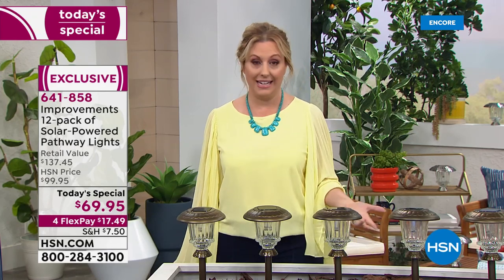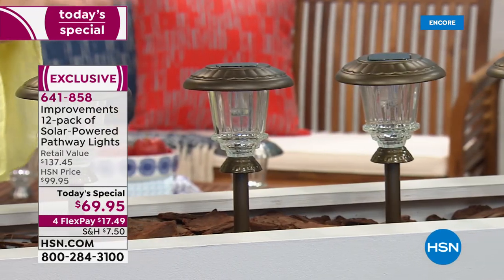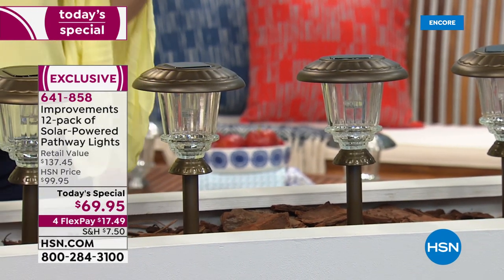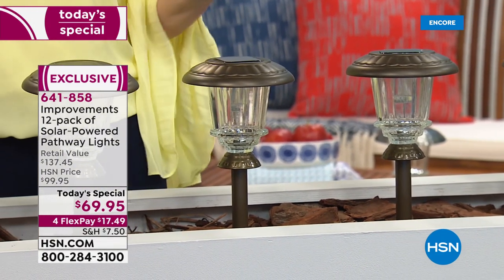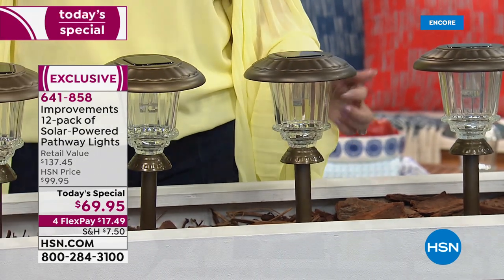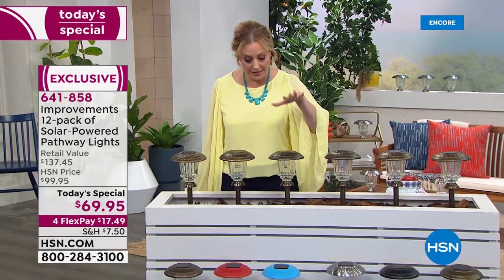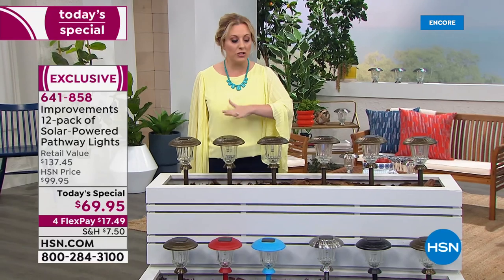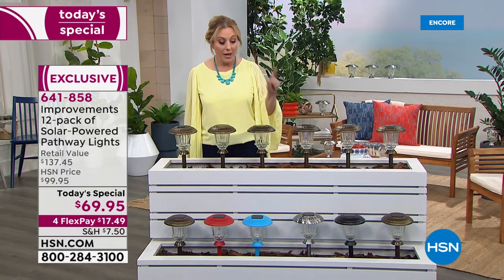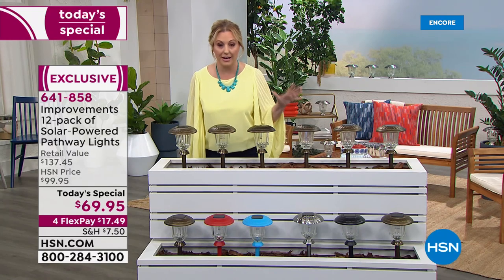You're not getting six or nine — the most we've ever done until today — you're getting a dozen. You're getting 12 of these solar-powered pathway lights that are the best of the best. You never have to hire an electrician; all you do is place them in the ground and they illuminate in this starburst pattern. We have gorgeous colors.